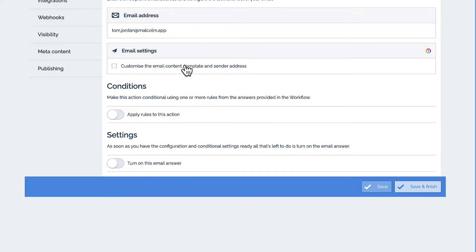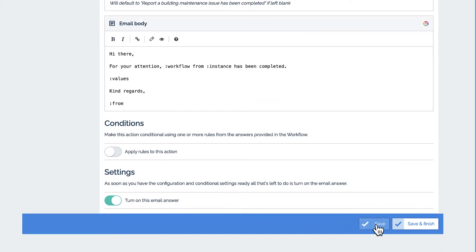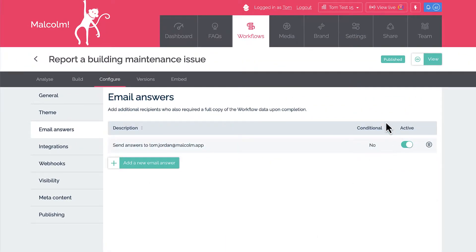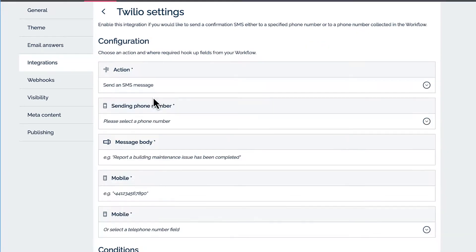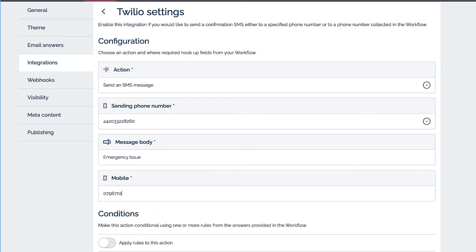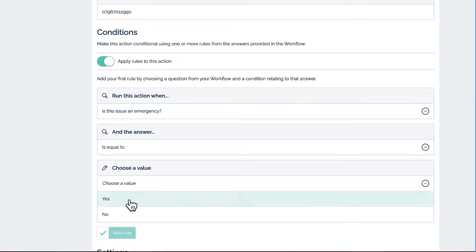So you can configure Malcolm to send emails, or push some of the information your customers supplied into other systems or applications. You can do this via integrations or webhooks. This is a really exciting part of Malcolm and can massively improve your operational efficiency, as well as making things much better for your customers — for example, making follow-ups happen much faster.